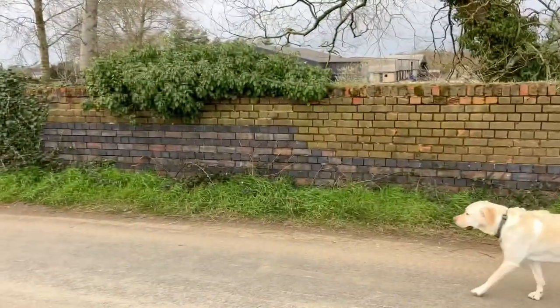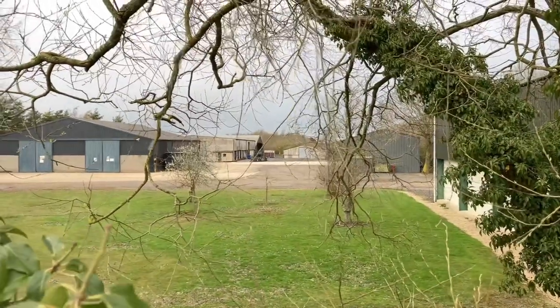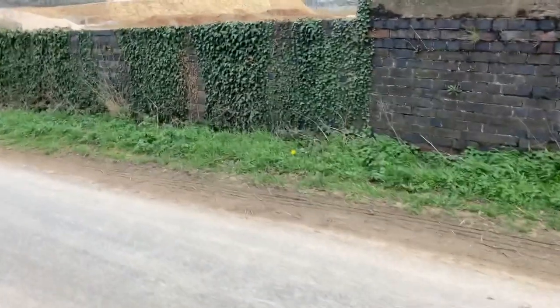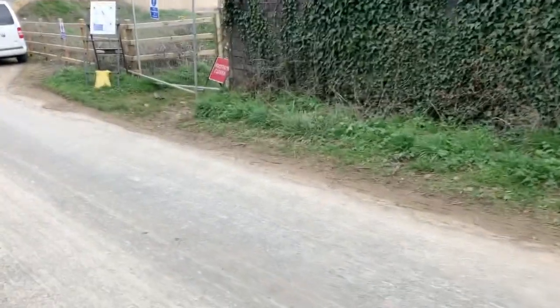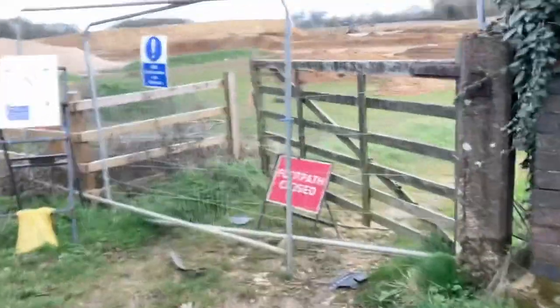So looking the other way, this is the bridge — I'll have to find out the bridge number in a sec. This is looking towards Brackley. Let's go and have a look round and see what else they've been doing. But yeah, as you can see, this used to be the footpath, so that's totally gone.